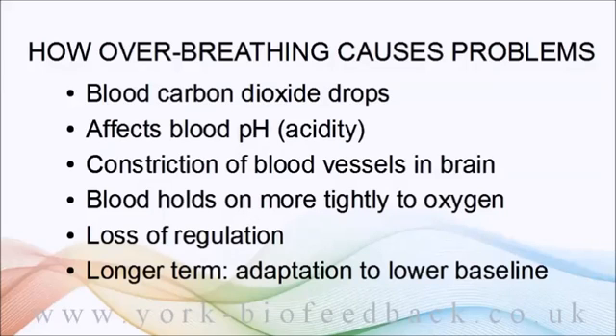But that comes at a cost in the form of the chronic symptoms listed earlier — such as fatigue — that you probably wouldn't have guessed have anything to do with breathing. Another consequence is that the body now has much less resilience to further changes, meaning future stress can tip you into anxiety and even panic much more easily.